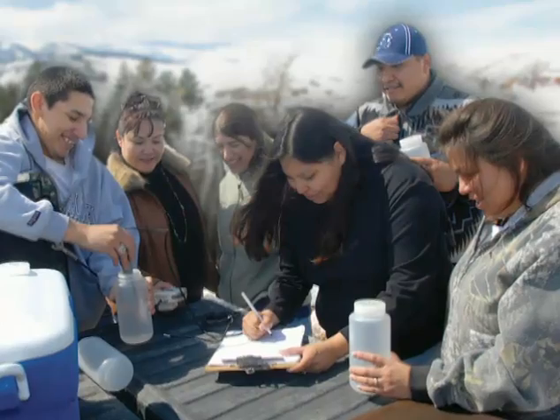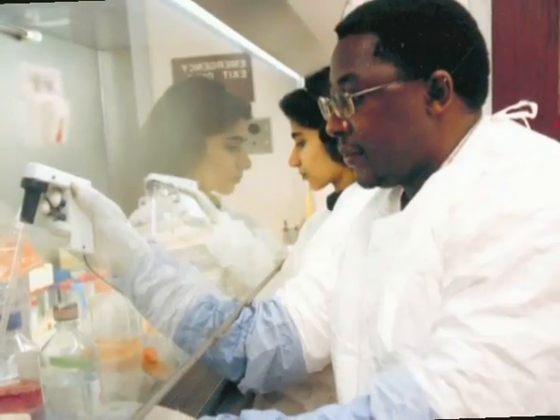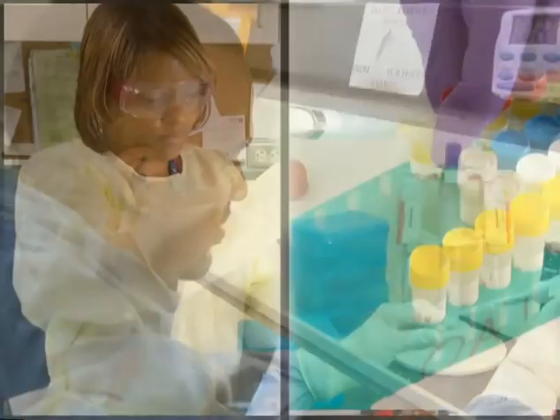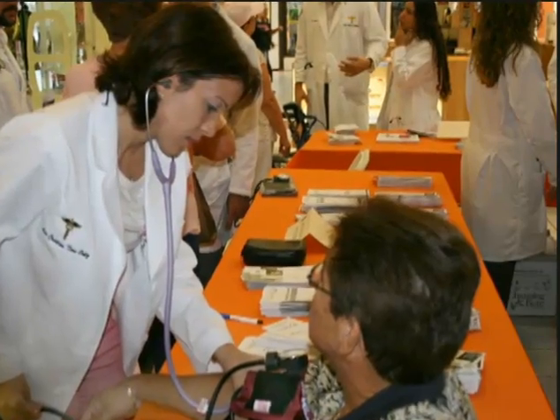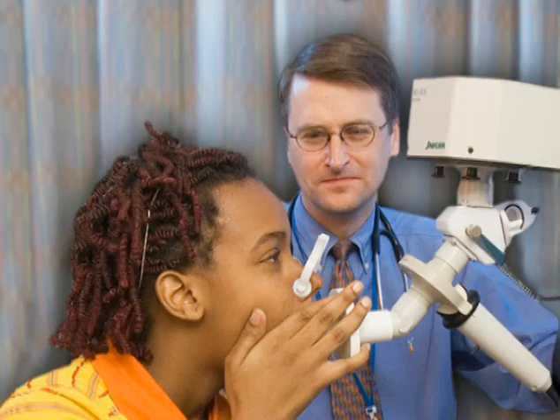NCRR programs build research capabilities at underserved colleges and universities, increasing the number of minority scientists engaged in biomedical research, and focusing on diseases that disproportionately affect minority populations. Other grant programs strengthen the institutional capability and infrastructure in states with rural and sparse populations.